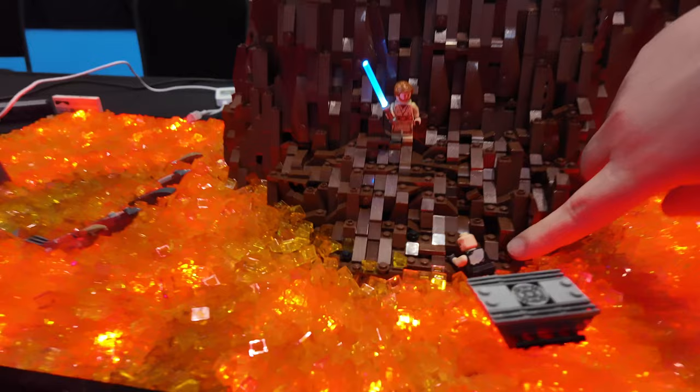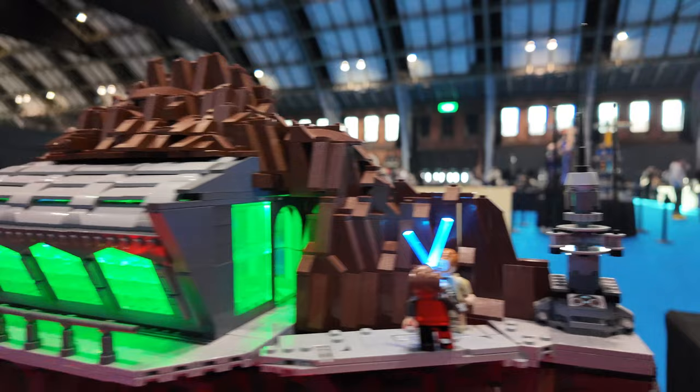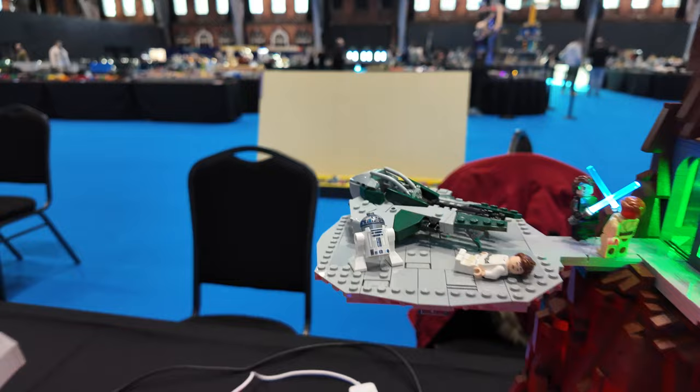And then we've got another bit of the fight scene up here where they're on the side. I love the lightsabers. And then if we move over to the left, we've got the landing pad and it looks like Padme's been choked by Anakin, so she's passed out. R2-D2. By Topic Bricks anyway, this is a brilliant MOC.